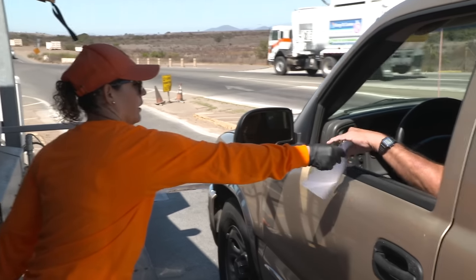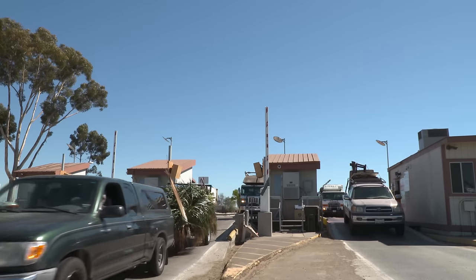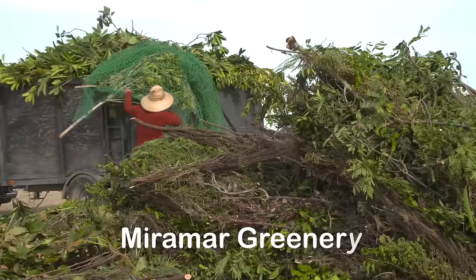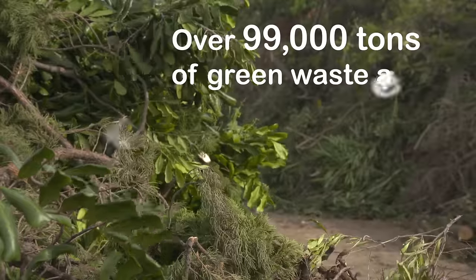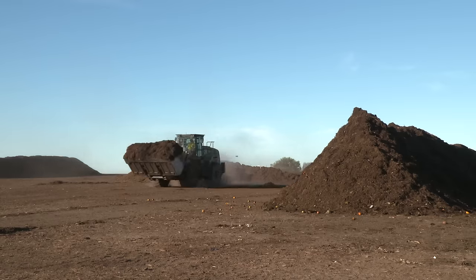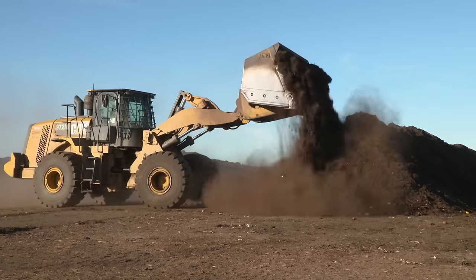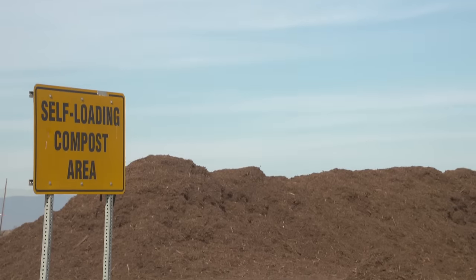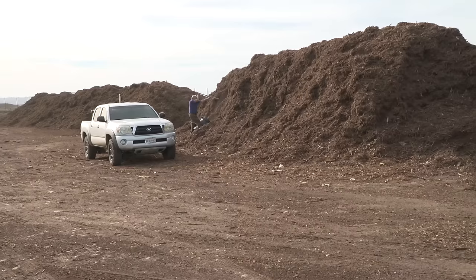As customers proceed through the facility, they'll come across the Miramar Greenery on the left. This is where residents can drop off yard waste. Over 99,000 tons of yard waste, food waste, and wood are recycled every year at the greenery to produce high-quality mulch, compost, and wood chips. These products are processed and made available to the public.